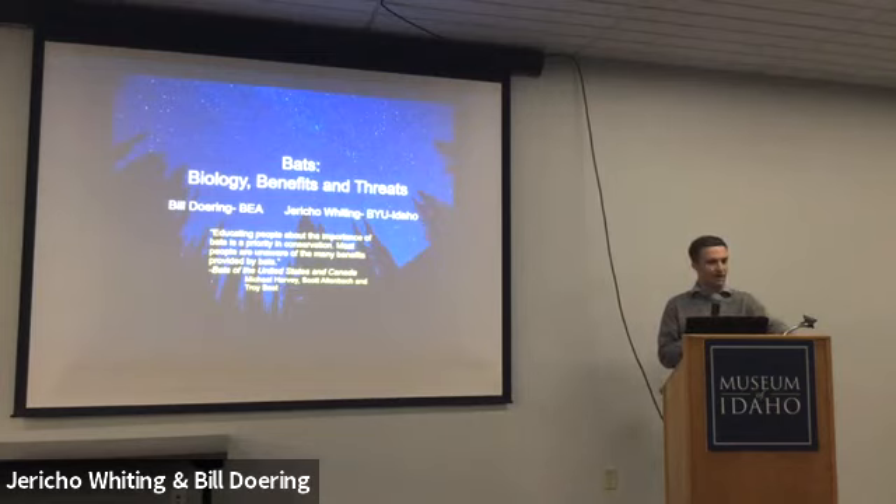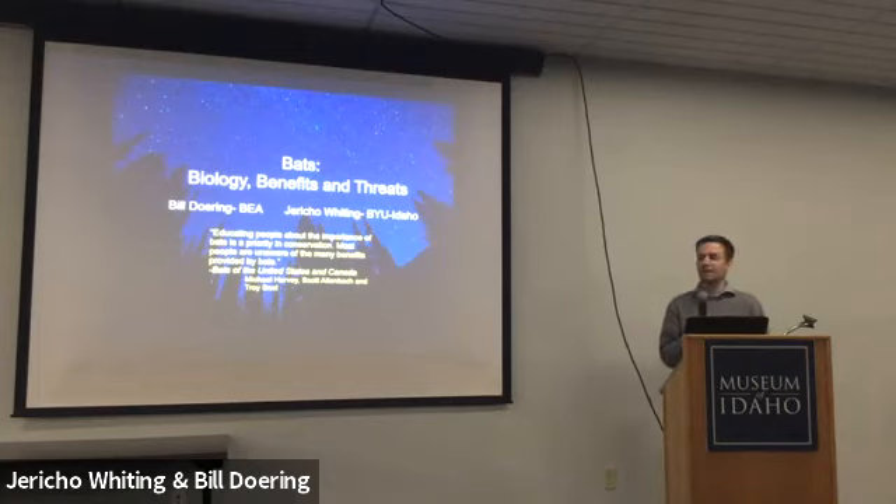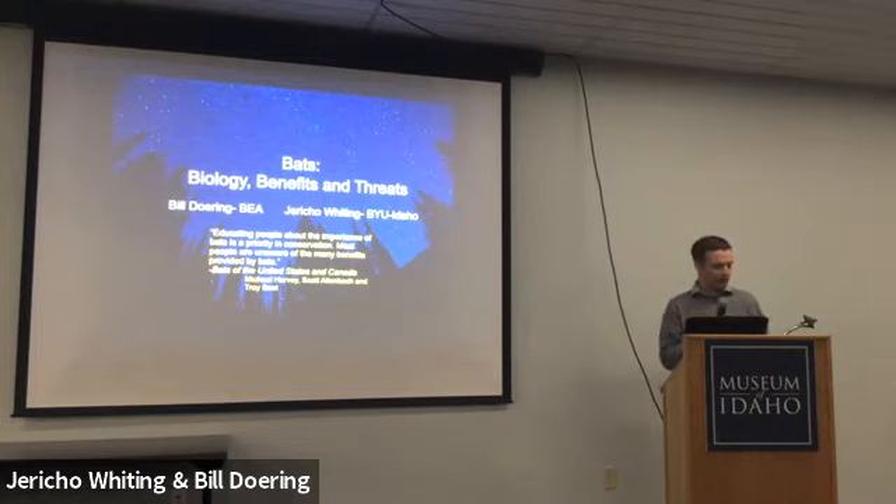Jericho has co-authored work with the Tautphaus Zoo, as well as with our other speaker today, Bill Doring. Bill is a wildlife and bat biologist who conducts research and supports wildlife management and conservation programs at the National Laboratory. He's been researching bats since the early 1990s. His interests include resource requirements of mammals, bat behavior, long-term trends in local bat populations, and searching for the rare spotted bat. He helped found an East Idaho bat monitoring collaborative known as the Fellowship of the Wing. He enjoys educating the public and countering negative attitudes about these fascinating and valuable animals. Without further ado, we turn it over to Bill Doring, then Jericho Whiting, to talk about ecology and conservation of bats in Southern Idaho.